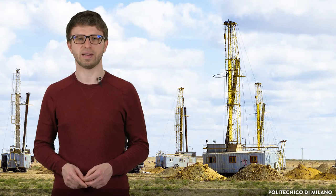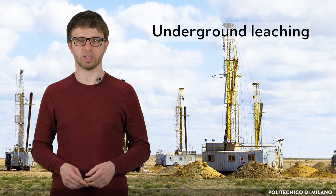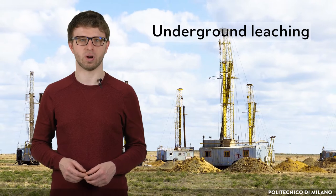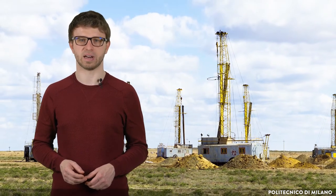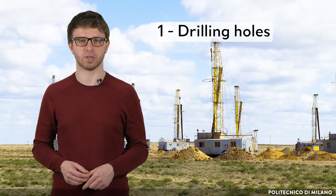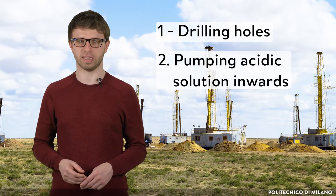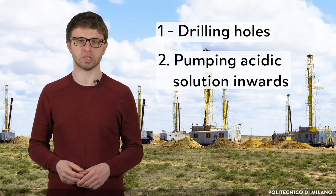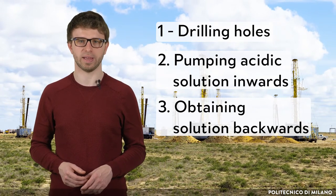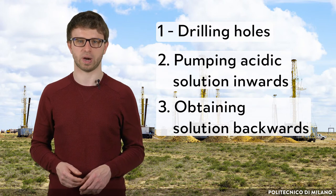The last mining method is called underground leaching. Sometimes, geological conditions allow for the dissolution of uranium from its ore directly in the underground deposit. In the first step, holes are drilled into the uranium ore deposit. Next, an acidic solution is pumped into the deposit to dissolve the uranium. Finally, the solution is brought back to the surface and sent for further processing to extract the dissolved uranium.